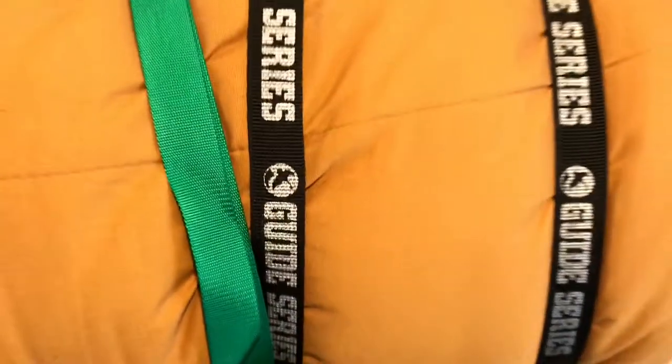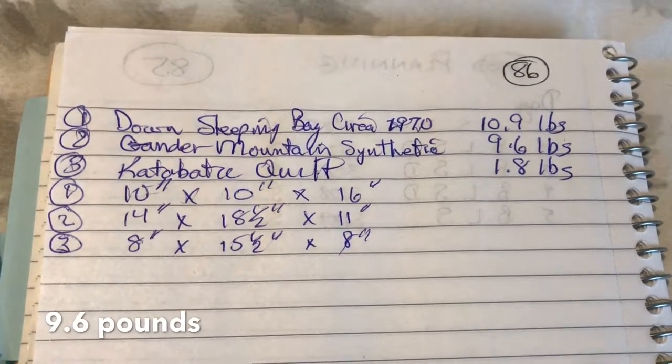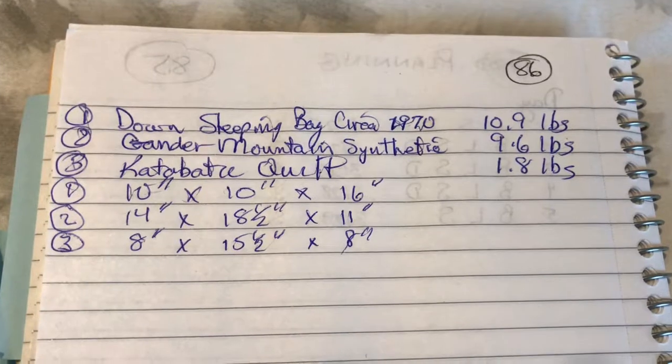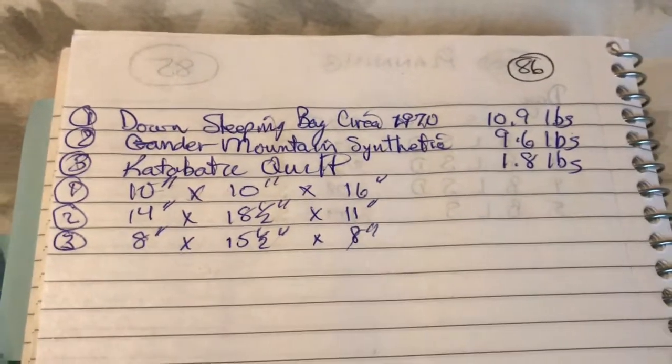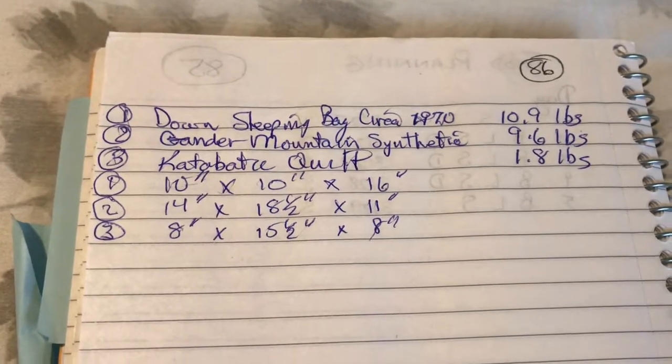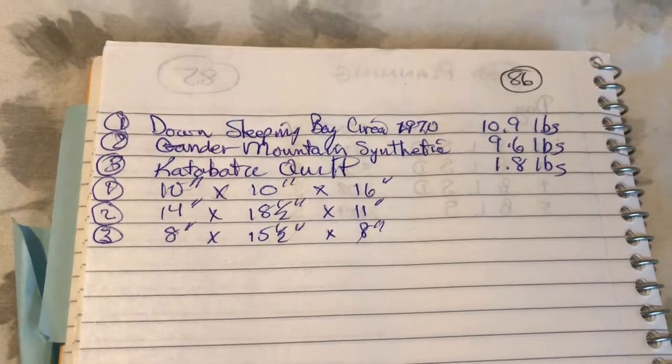The second one, the Gander Mountain sleeping bag, weighs 9.6 pounds and measures 14 by 18.5 by 11 inches. The Katabatic quilt stuffs into a small stuff sack measuring 8 by 15.5 by 8 inches, and it weighs a whopping 1.8 pounds in the stuff sack, including the sleeping pad attachment cords.